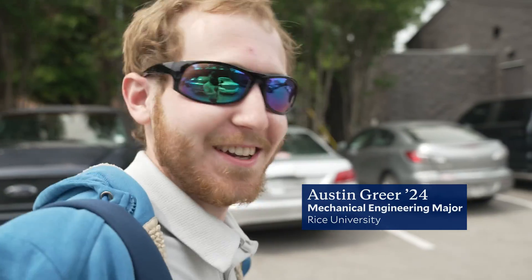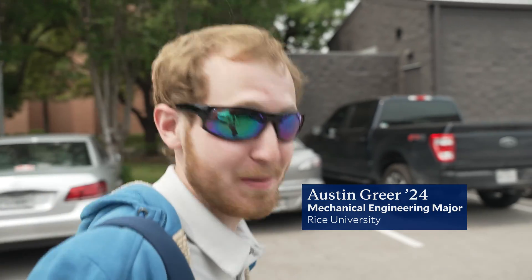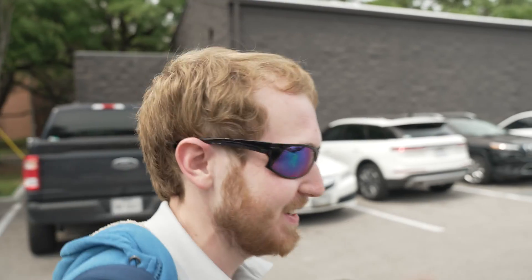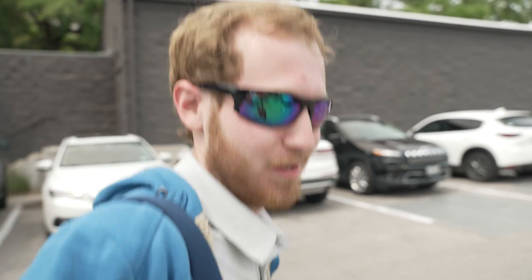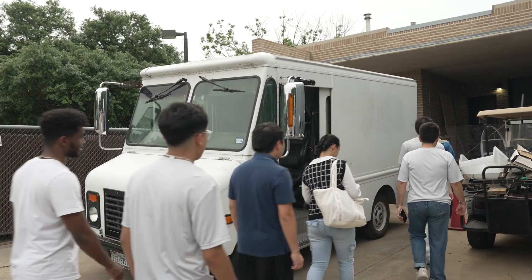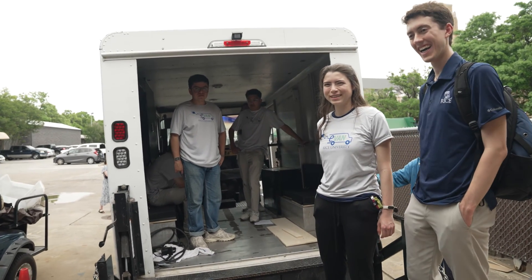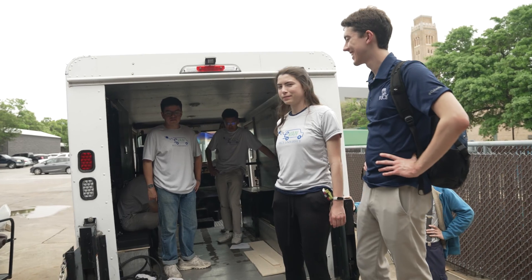So we are getting in a 1997 Chevrolet P30. At least on paper that's what it is, but this is an old housing and dining bread truck that 30 engineering students converted to electric power over the course of last semester and this semester.